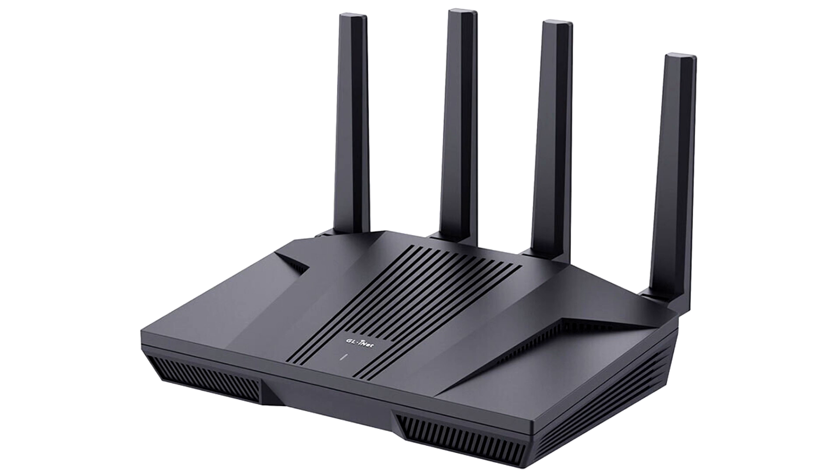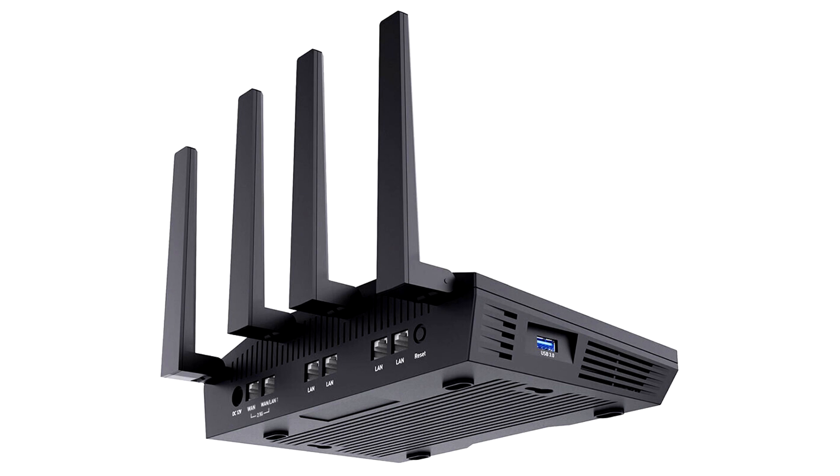Not only does the FLINT 2 extend Wi-Fi coverage to meet Wi-Fi 6 high-speed standards, but along with the dual 2.5G ports, it also allows this device to access 2.5G high-speed broadband with 2.5G internet transmission capability easily.